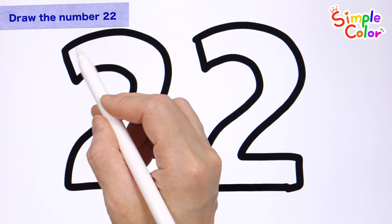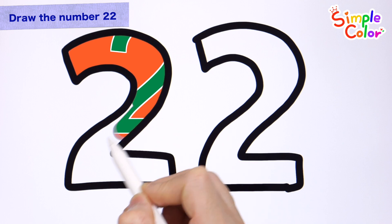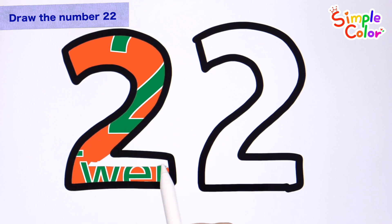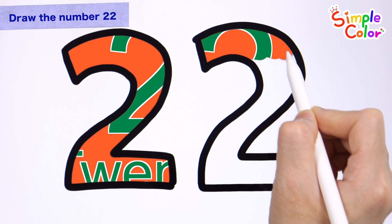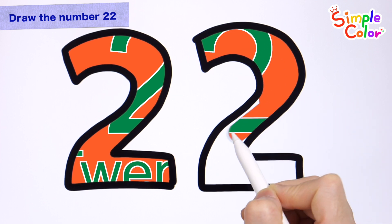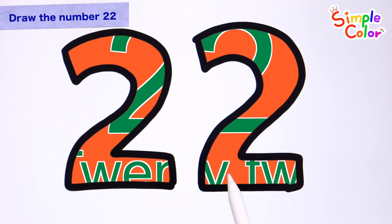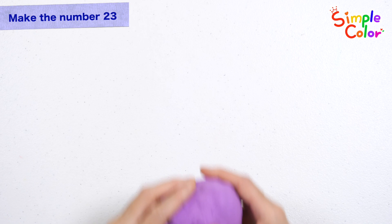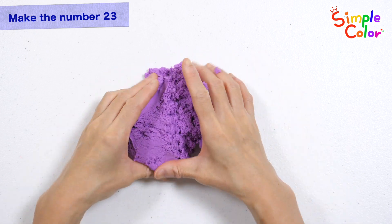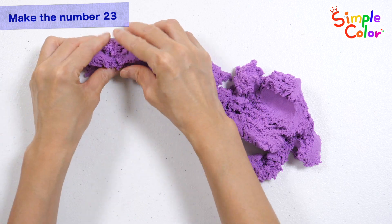22. 22. 22. Let's make numbers with purple clay! 22. 22.